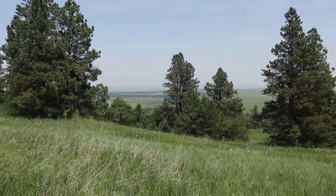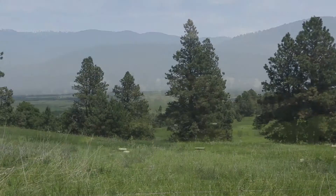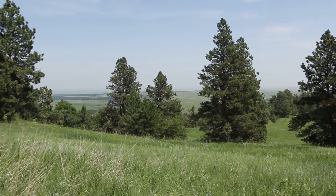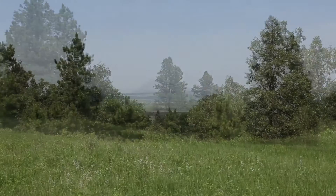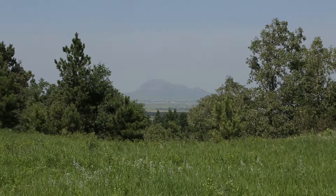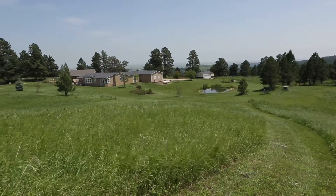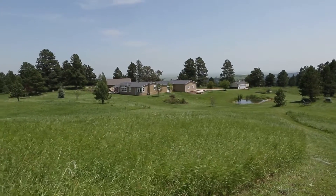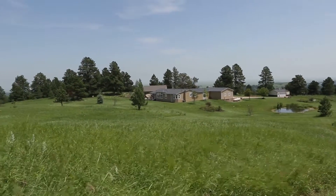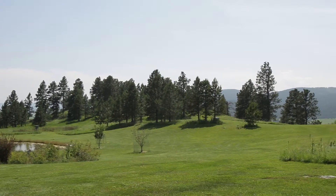Notable landmarks visible from the property include Veterans Peak, Ellsworth Air Force Base, and Bear Butte. Hiking opportunities abound right out your front and back doors. The property's perimeter is partially fenced.